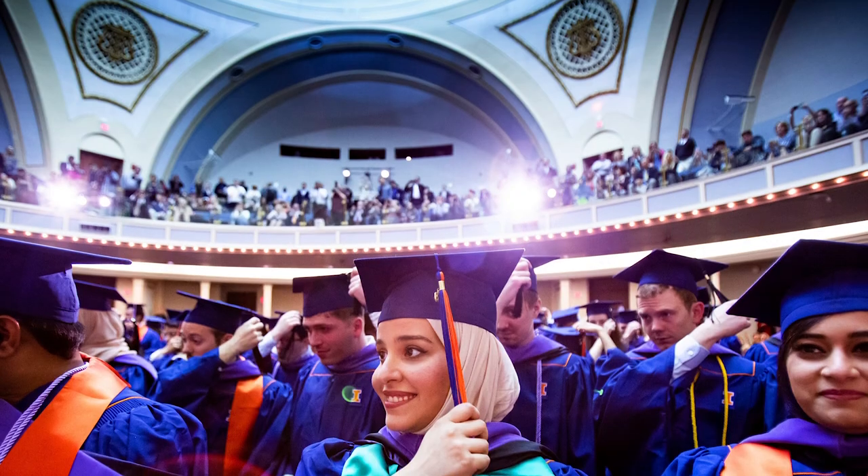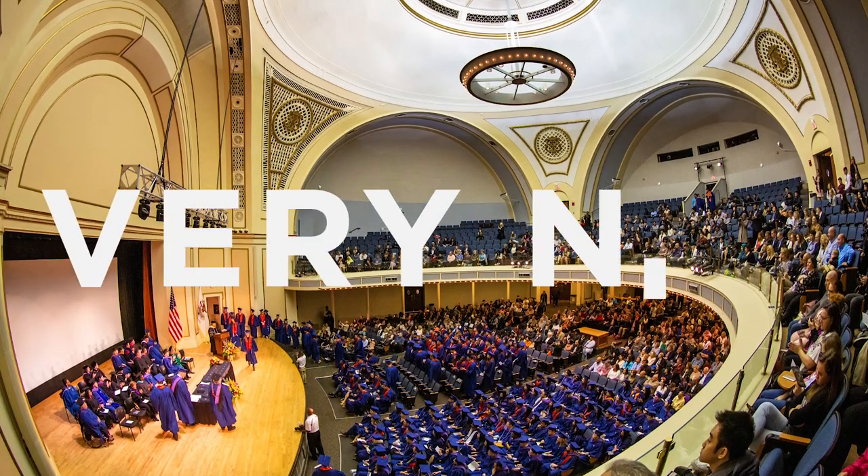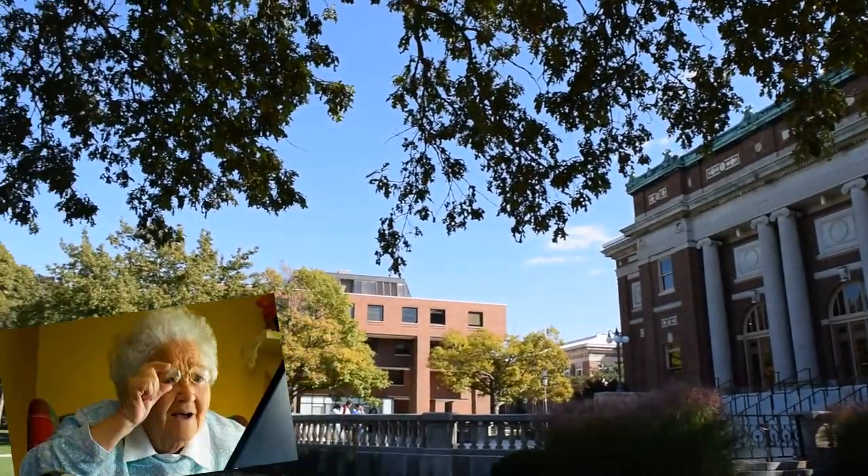Prestigious. Probably more prestigious than other auditoriums. It's very nice. Full of pomp and learning. Foellinger Auditorium is breathtaking and is immediately recognizable to any lover or friend of the school.